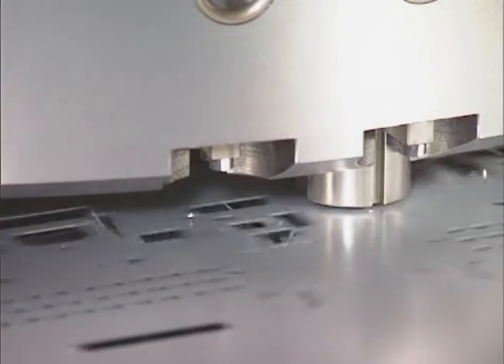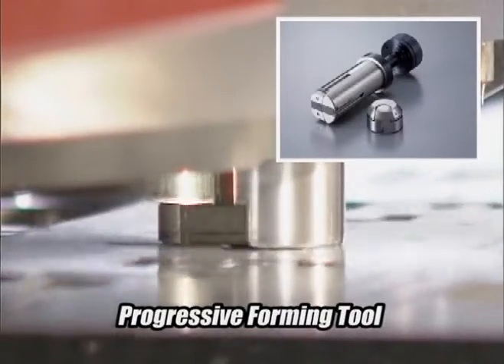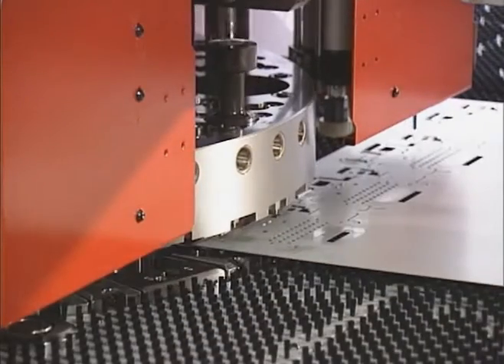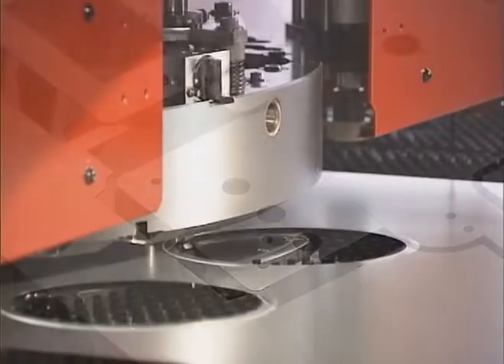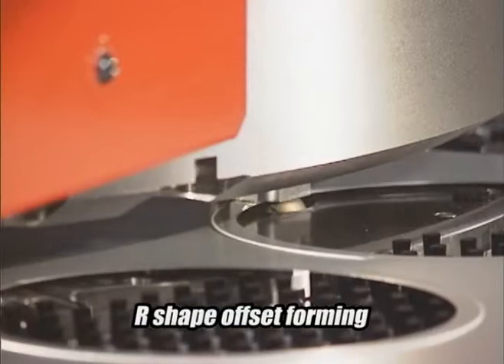Selected dimensions are automatically processed by progressive forming. This is the progressive forming tool. Progressive offset processing of 40mm is completed in 3.2 seconds. By using the auto-index station, any shape of progressive forming is possible as well.